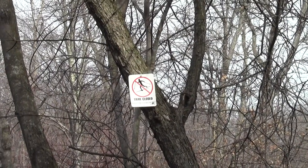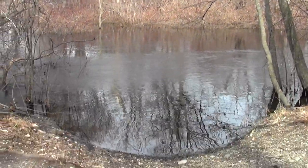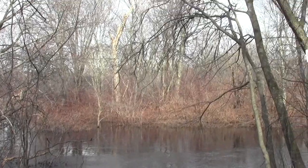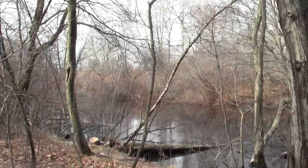A trail is closed — could it be because the river's there? It is kind of in spring flood phase.